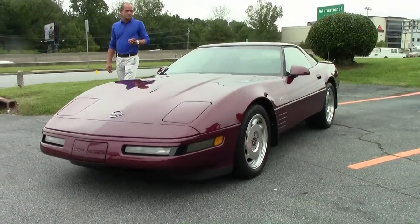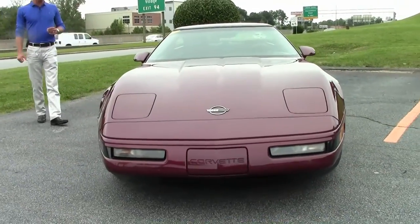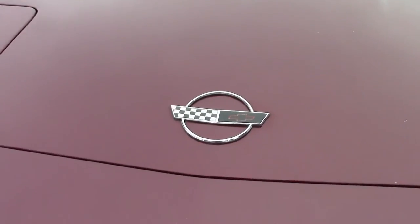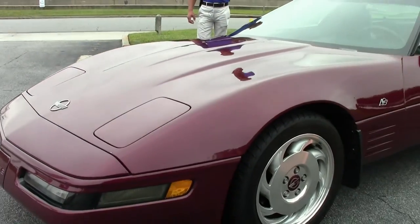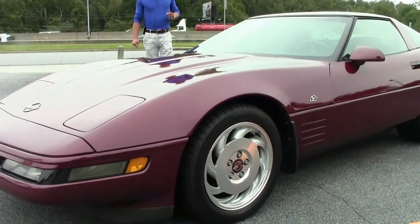This car is the 40th Anniversary package. It's got the 300 horsepower LT1 engine, automatic transmission, dual power seats, electronic climate control, ABS brakes, traction control, Bose Gold AMF stereo cassette radio system, and the odometer is showing 102,127 miles.